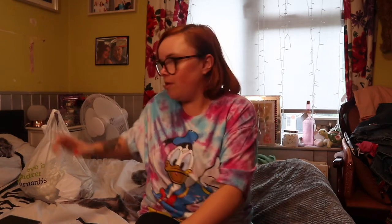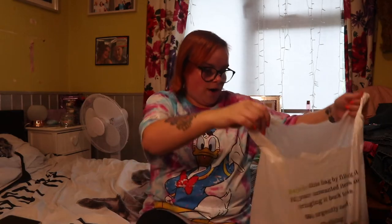Hi guys, welcome back to another haul! Today's haul is a charity shop haul, because last month was Secondhand September, so I basically went charity shopping. The first things I'm going to show you I got from...